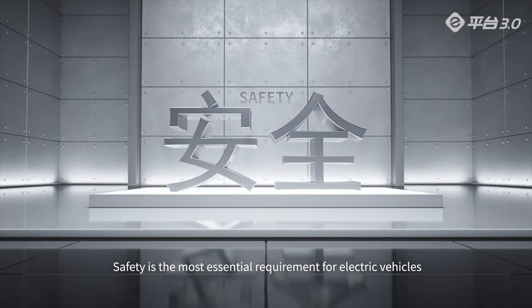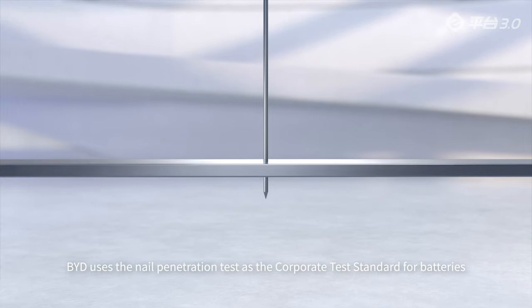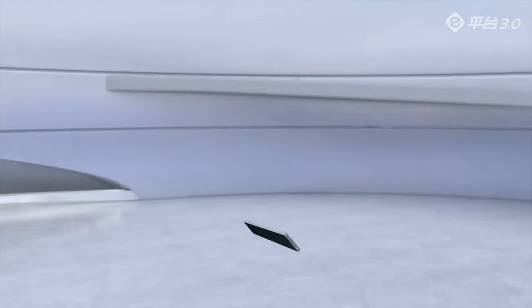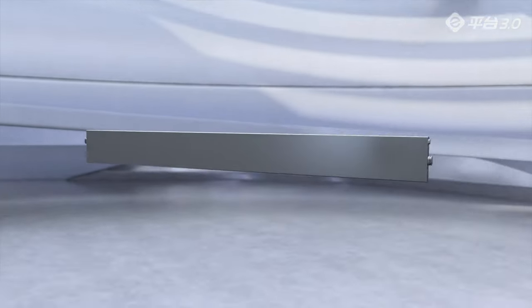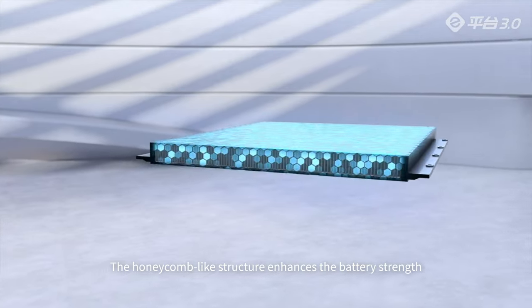Safety is the most essential requirement for electric vehicles. BYD uses the nail penetration test as the corporate test standard for batteries. The honeycomb-like structure enhances battery strength.